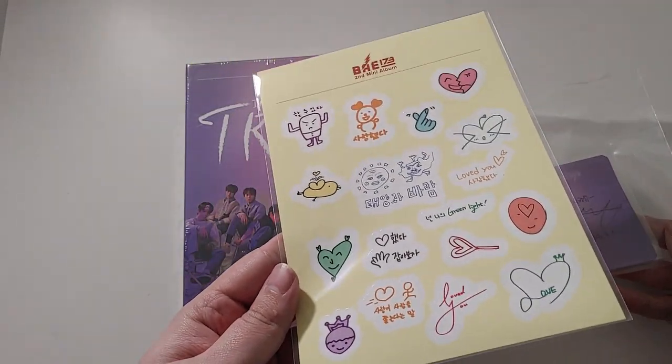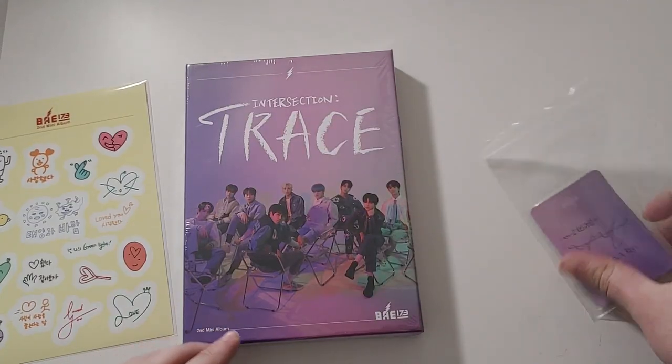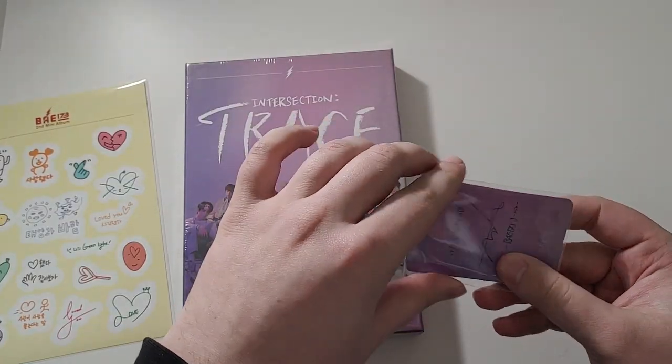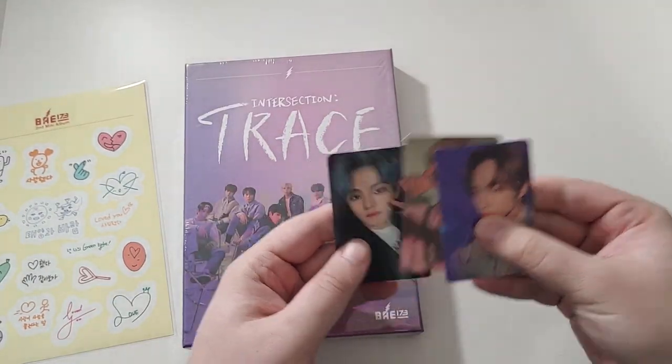So you got some stickers — that's all I can really say. And you get three pre-order cards, first print cards. I'm going to assume these won't be too rare, so don't overprice them. We can see Mujin on the front there, then Yongso and Jamin.